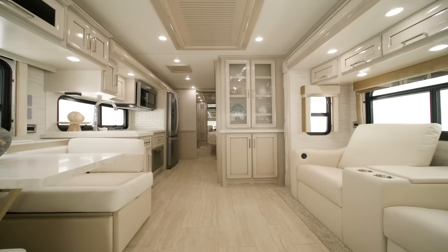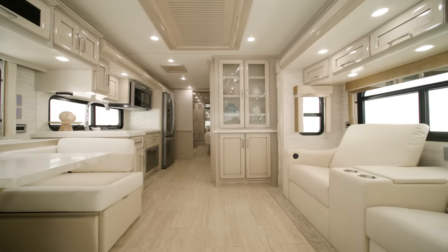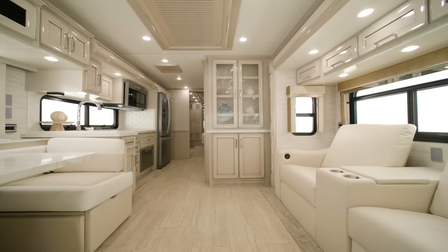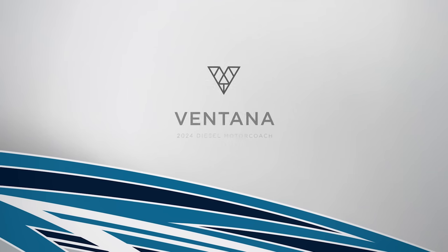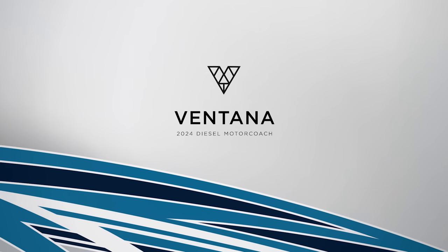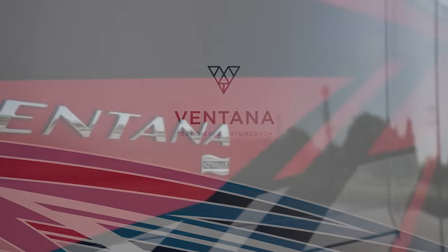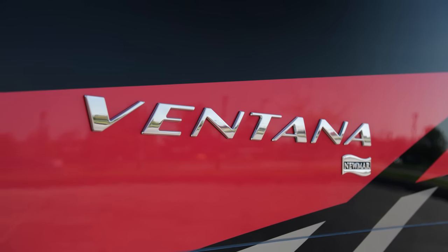Two chassis options, four lengths, 10 total floor plans. The Ventana is already one of our most versatile coaches, and now it's all new for 2024 with all new features and options to make this coach even more enticing. Allow us to show you around. Today we're touring the all-new floor plan 3512, one of 10 floor plans offered for the Ventana.